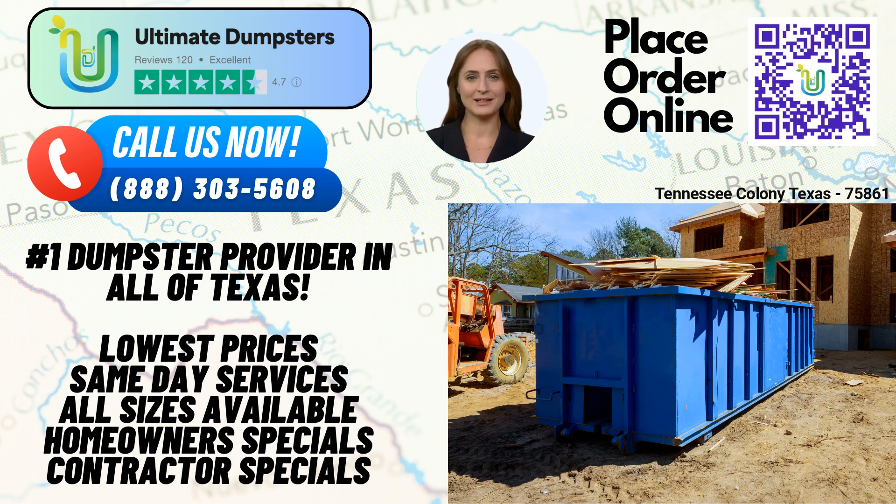To take advantage of Ultimate Dumpsters' exceptional services, you can place an order by either calling our dedicated team at the phone number shown, or simply use the QR code provided in this video to conveniently place your order online. And here's an exciting offer — by placing your order online, you can enjoy a fantastic 25% off on your dumpster rental order. Thank you for joining us today, and we look forward to serving your waste management needs with Ultimate Dumpsters.